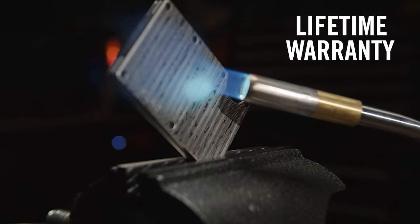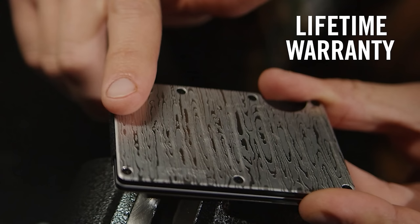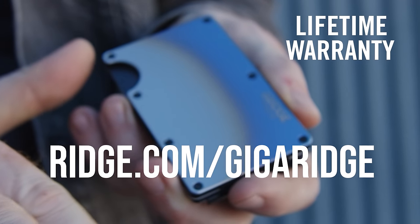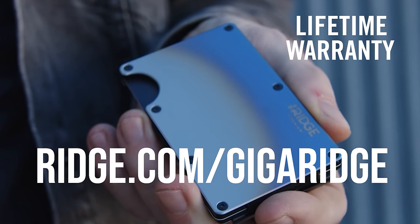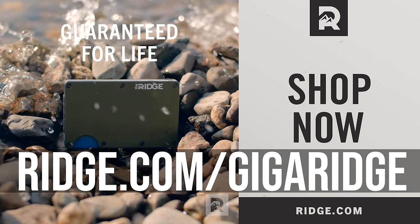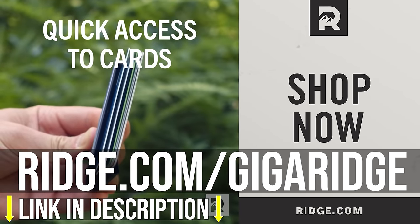The Ridge team are so confident that you'll be converted that they have a 45-day test drive period, after which you can get your money back if you don't love it, and a lifetime warranty if you do. You can get the best offer right now at ridge.com/gigaridge to save up to 40% off through December the 22nd — that's ridge.com/gigaridge to join the 50,000 strong 5-star rated proud owners of the Ridge Wallet.